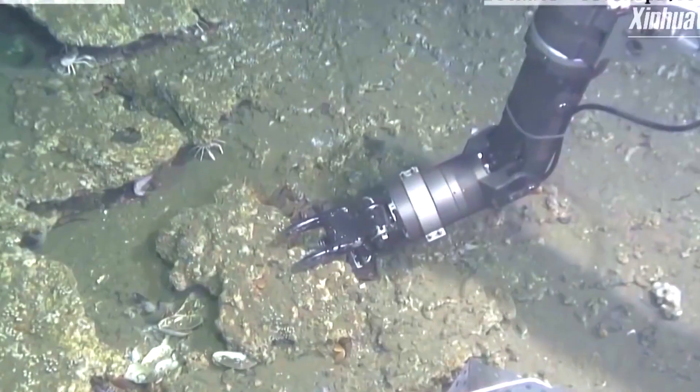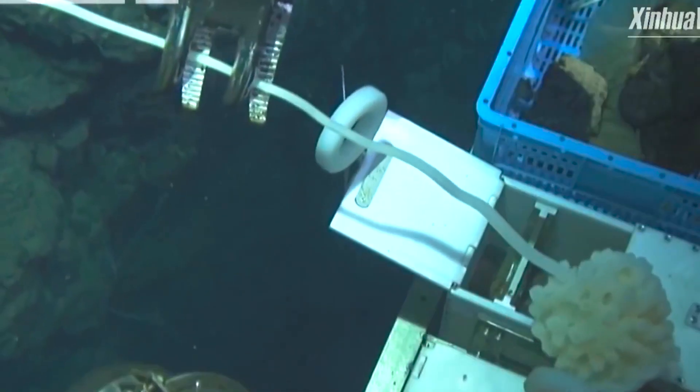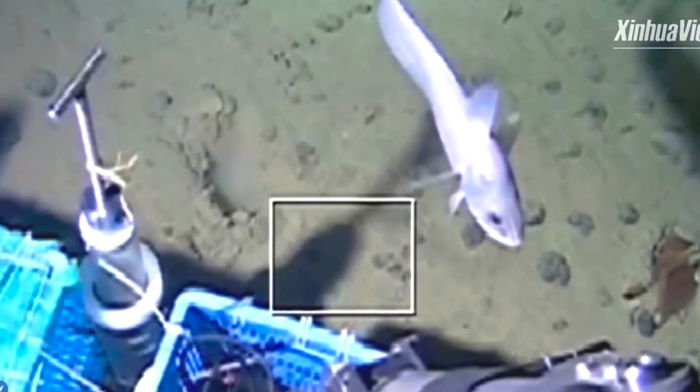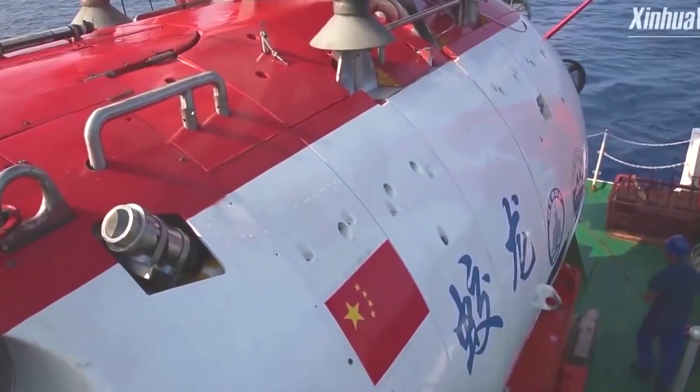During the dive, it effectively completed the appointed tasks of filming the seabed and using a robotic arm to obtain marine life samples, plus planting the Chinese flag at the base of the sea. While the Jialong entered service relatively recently in 2010, the French Navy had already established a submersible capable of reaching greater depths back in 1964.